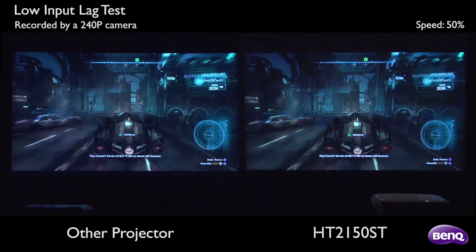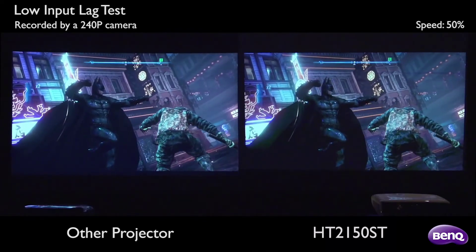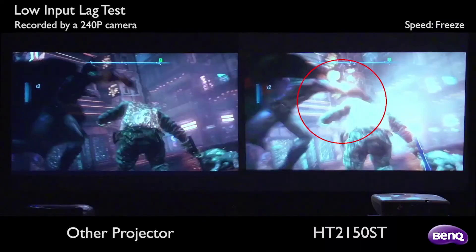The fan also clocks in at near 30 decibels, which is a bit annoying if you don't have strong speakers. Make sure to remember that when setting this up.